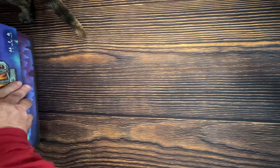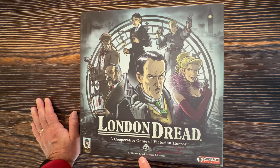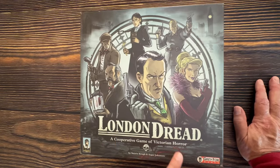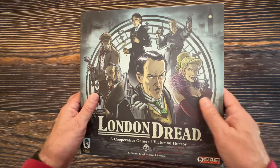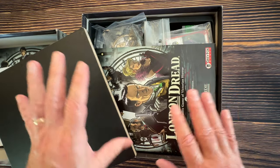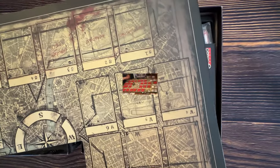The next game I'm super in love with is London Dread — a cooperative game of Victorian horror by Snorre Krogh and Åsmund Johansen. It came out around 2016 and as soon as I read 'Victorian horror' I was sold because I love Victorian era London and Sherlock Holmes. What makes this game different is it has two different ways of playing over the course of the game.